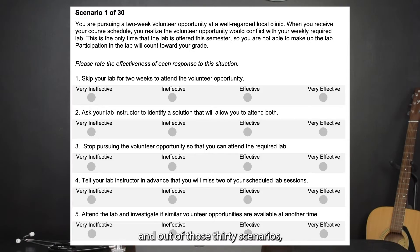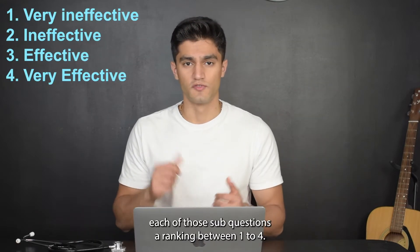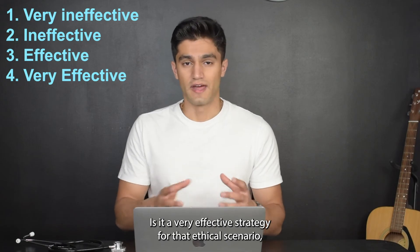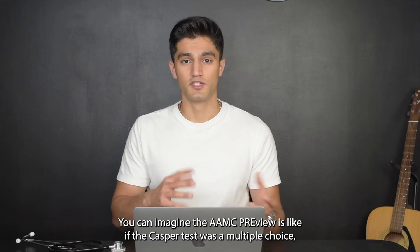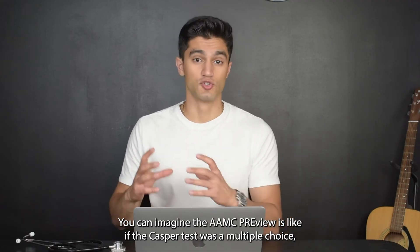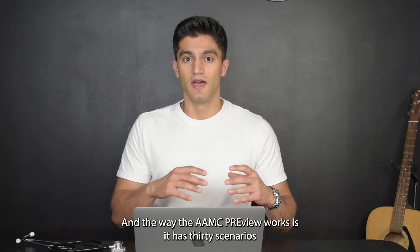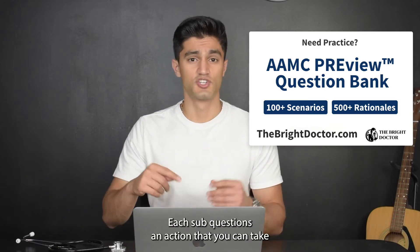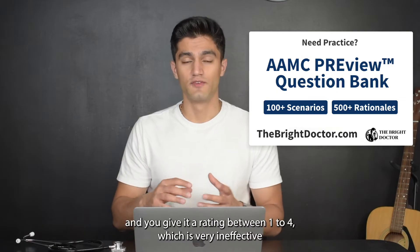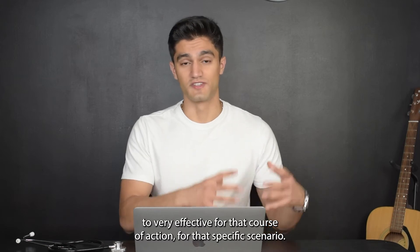You can imagine it like if the Casper test — which might be more familiar to you — was in a multiple choice format. You basically get 30 different scenarios, and each scenario has sub-questions. You have to give each sub-question a ranking between one to four: from very ineffective to very effective for that course of action in that ethical scenario.